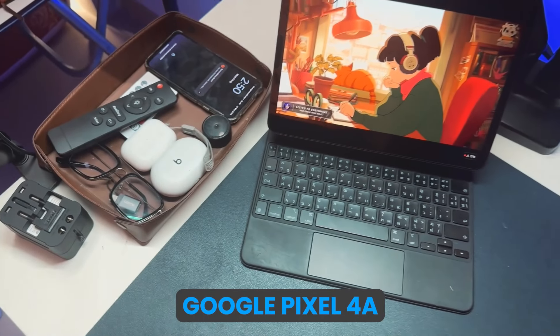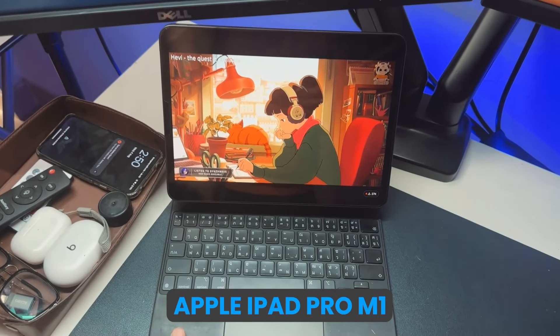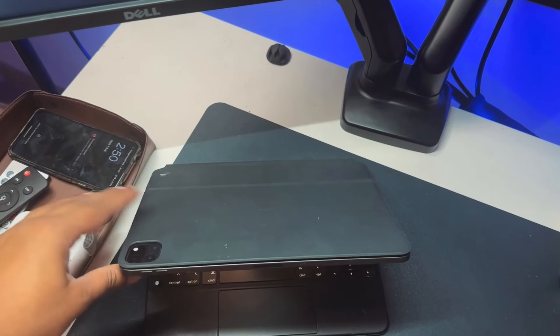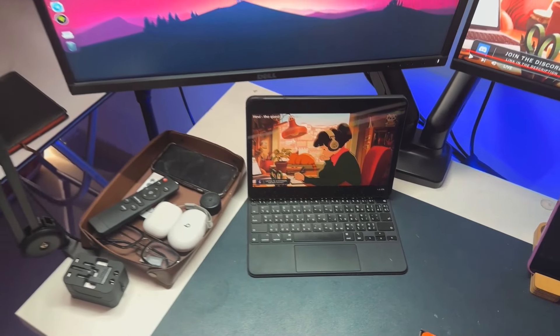If we go here, this is the iPad Pro — the M1 iPad Pro — and this is Apple's Magic Keyboard. I use it sometimes when traveling; it's good for watching movies. Sometimes we can see it on the charts, but it doesn't work much.